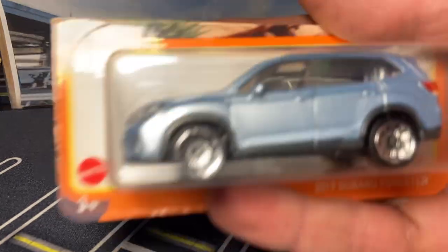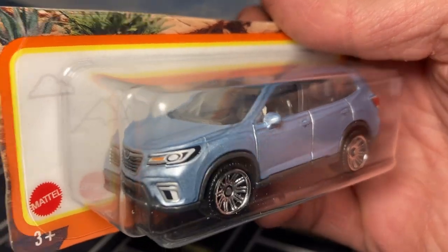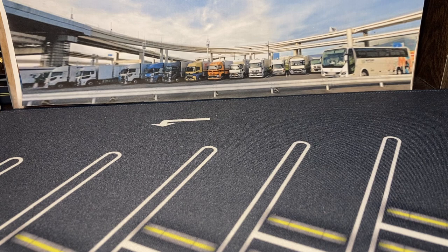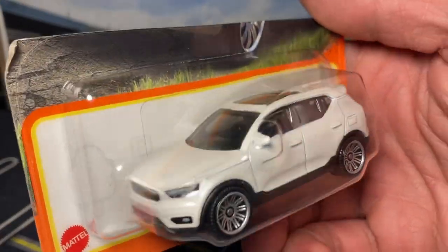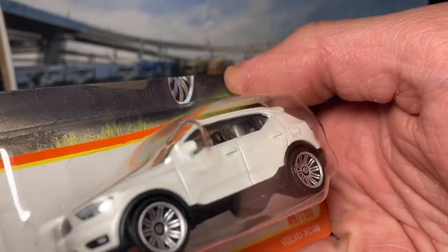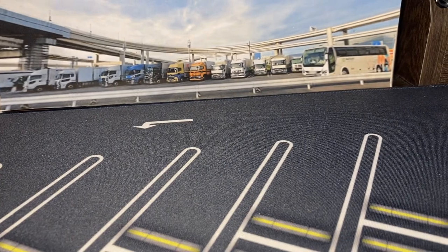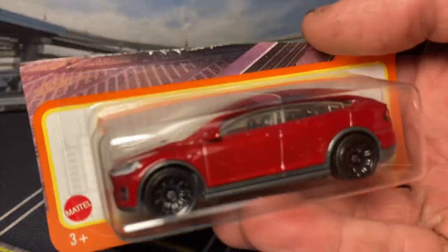Here we have the great 2019 Subaru Forester - super happy with this release too, love that blue. I think it's pretty accurate to what the real ones have but I don't remember seeing many real ones in that shade of blue. Here's the Volvo XC40 - amazing casting from Matchbox. This is my first time holding it in hand and it's a lot better than I was expecting, and I was expecting it to be awesome. It's already in my top three and I don't even have it loose yet.